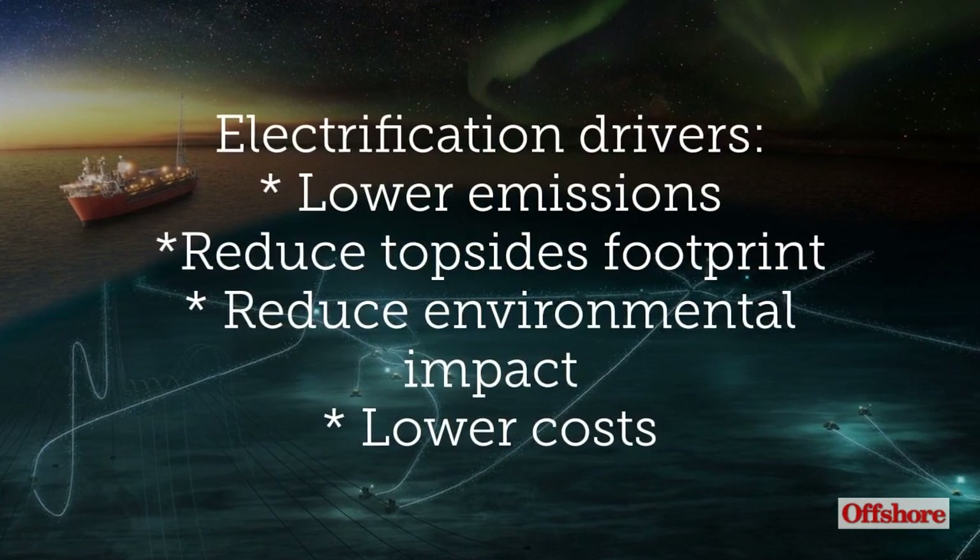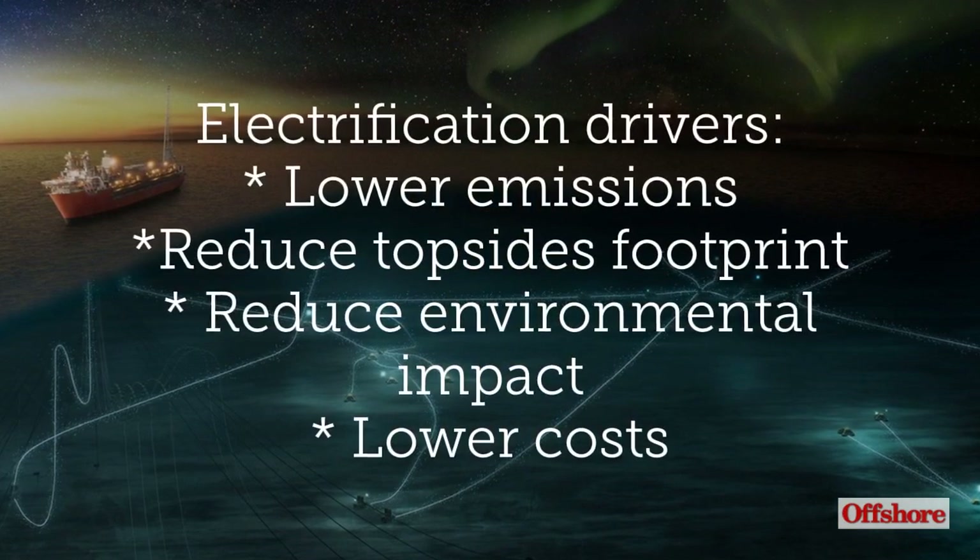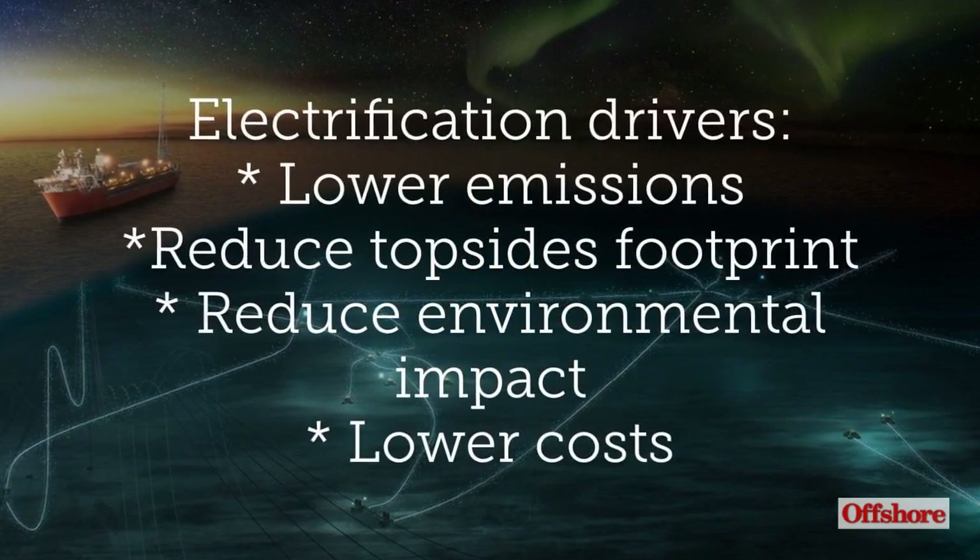Electrification is being driven by four basic imperatives: lower emissions, reduced topside footprint, reduced environmental impact, and lower costs.